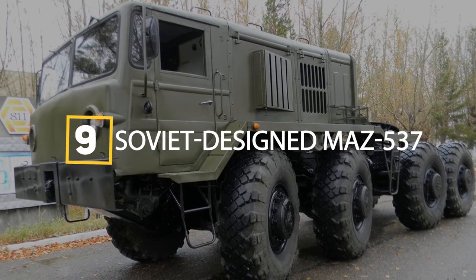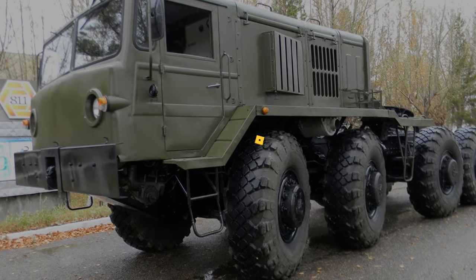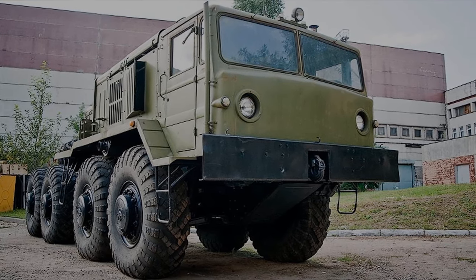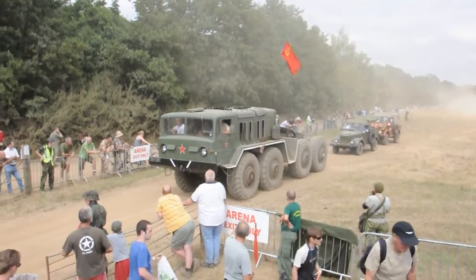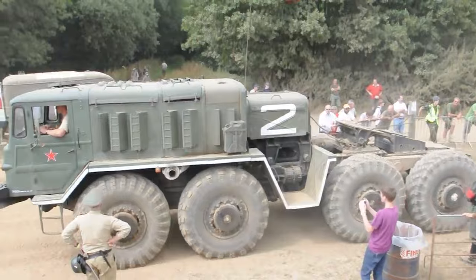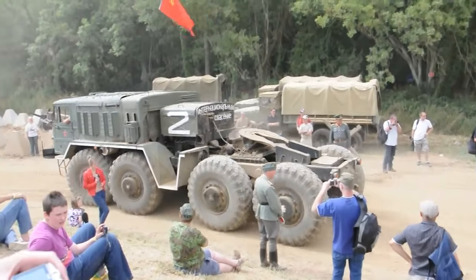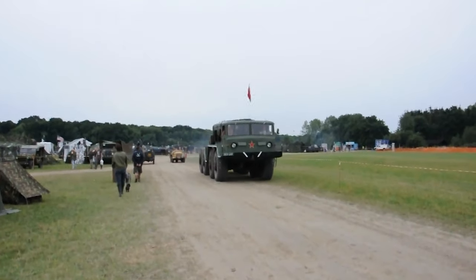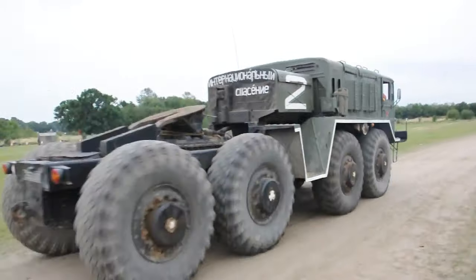Next on the list at number 9 is the Soviet-designed MAZ-537, dating back to 1963, created specifically for navigating remote regions while hauling heavy payloads. The MAZ-537 utilizes a centralized tire inflation system allowing tire pressure adjustments for various terrains. Weighing in at 22 tons, it has a 50-ton rated capacity and a 600-kilometer operational range. With a length of 8.9 meters, its 525-horsepower engine generates a top speed of 60 kilometers per hour. Rugged and adaptable, the MAZ-537 remains in service today in Russia, moving main battle tanks across vast distances including the freezing cold of Siberia.